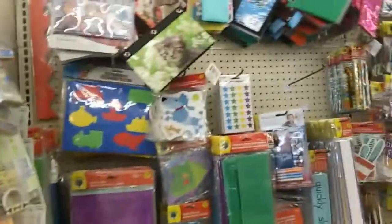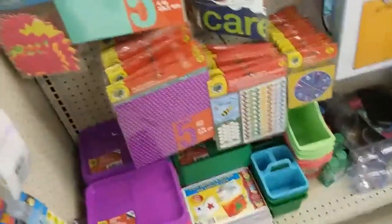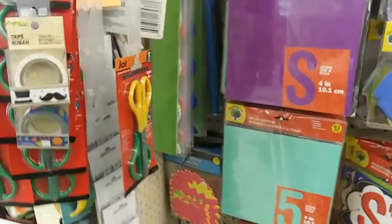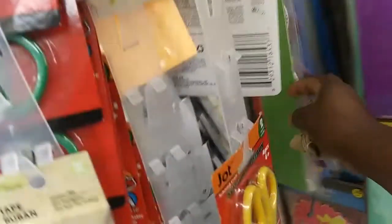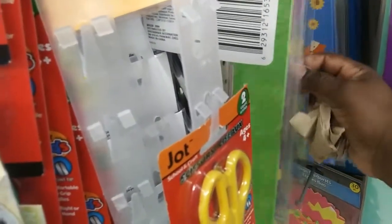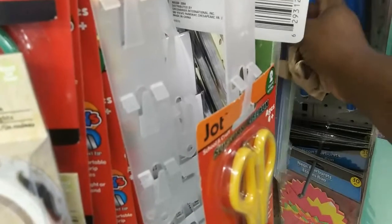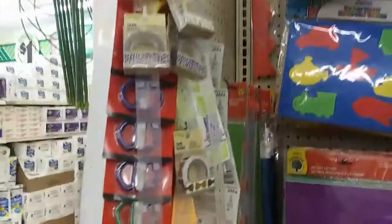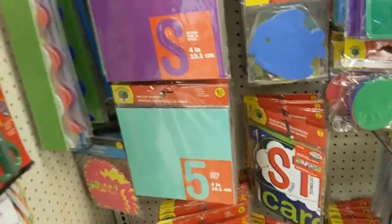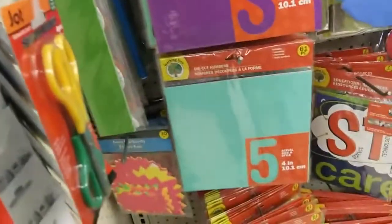All right, so we're in the supplies area and I need to look for some things. Come over here. It might be a change of plan because I'm not about to be driving all over. So I think I'm gonna do a red border with green letters because I'm not about to be driving all over trying to find borders.